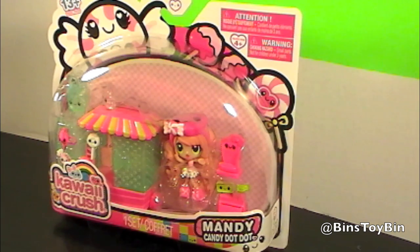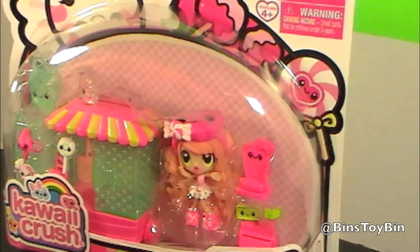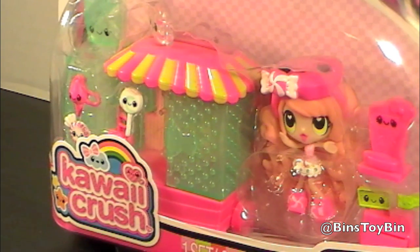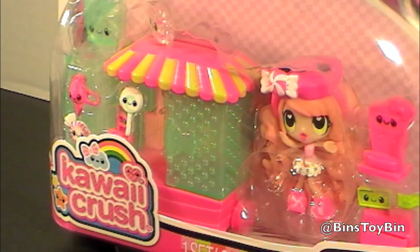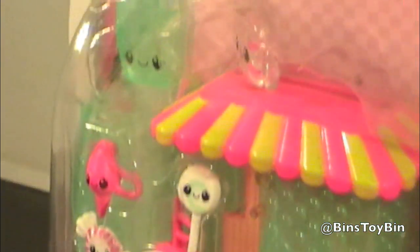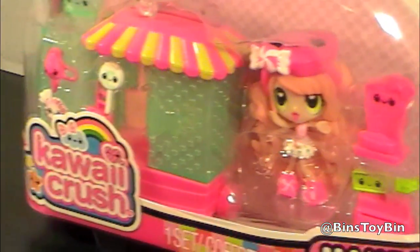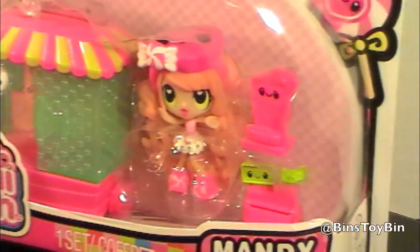But now we know it's Kawaii, which means cute. And this doll is very cute. This is Mandy — she's adorable. Mandy Candy Dot Dot. I got it because it had candy. She's hungry. And all the candy has these little smiley faces, for happy and cute. This one doesn't come with a pet, but it comes with all these candy store accessories, which is pretty cool.